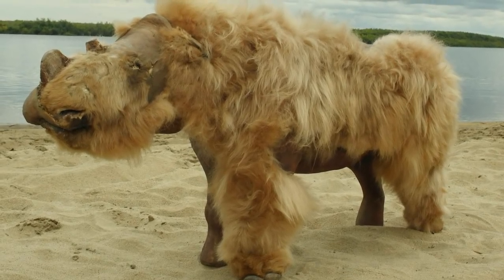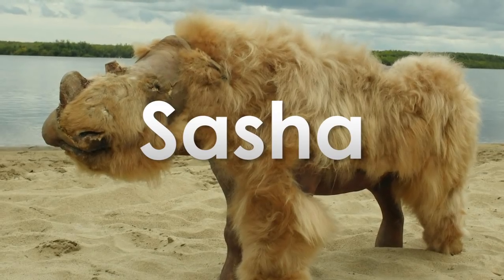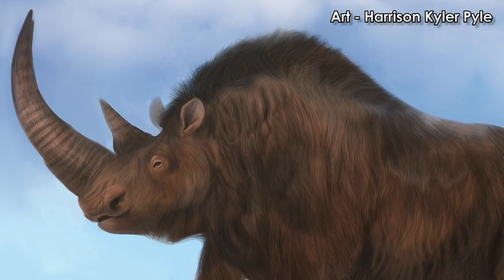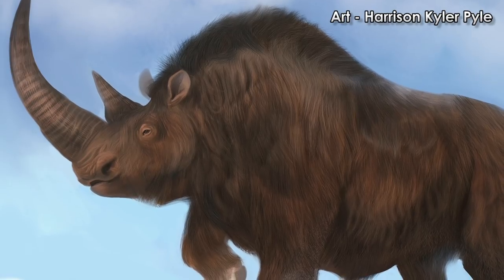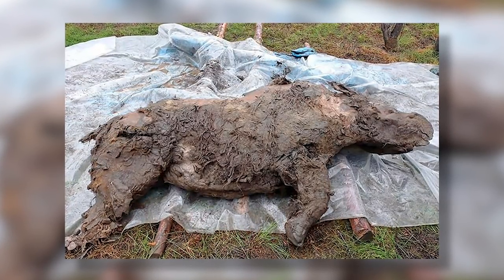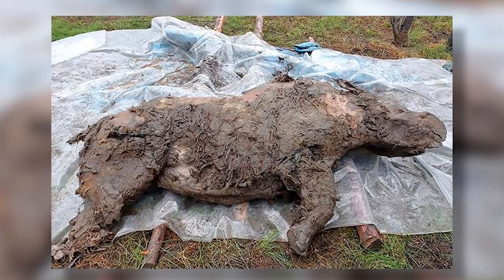2014 saw the discovery of a baby woolly rhinoceros which was named Sasha. Now the bone, soft tissue, and integumentary anatomy of most stages of the woolly rhino's life are known. A very recent discovery of another woolly rhino ice mummy provides the first example of a juvenile woolly rhinoceros, and some insight into how they changed with the seasons.